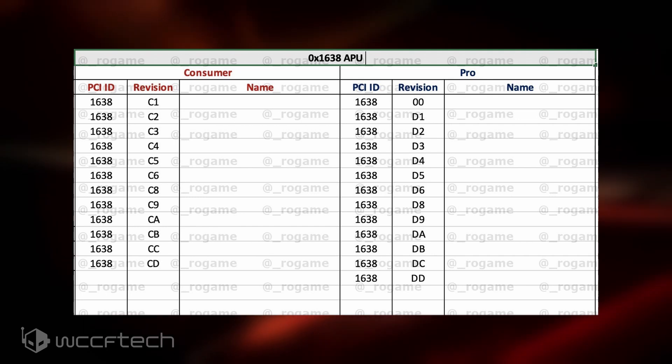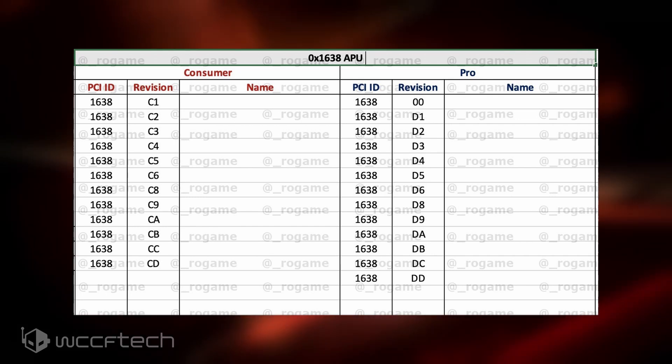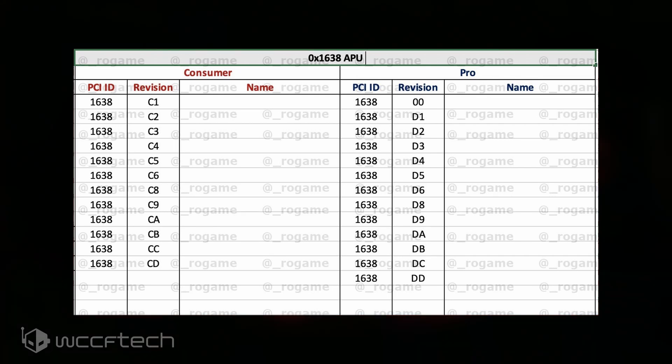It's also reported that the Cezanne APU will be coming to AM4 platforms, which means that socket will last through 2021, and we can expect AMD to upgrade to an AM5 socket somewhere around 2022. It seems very likely that Zen 3 Vermeer desktop CPUs are launching later this year and will have more parts launching in 2021 to fill up the in-between spaces of that lineup.